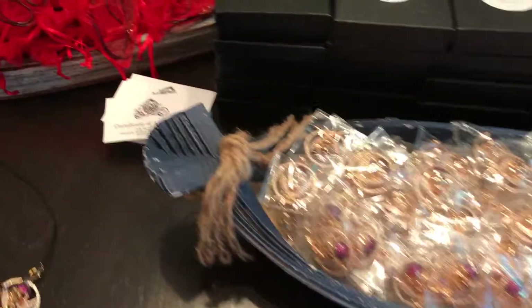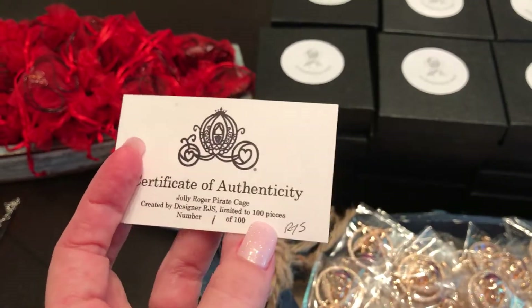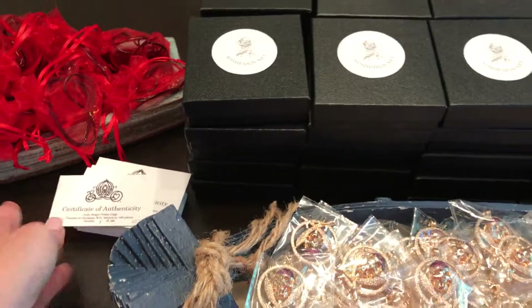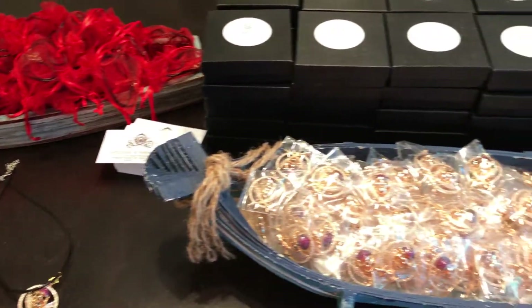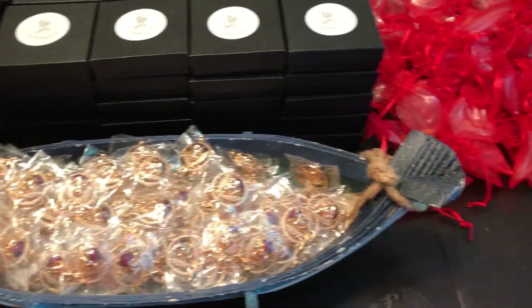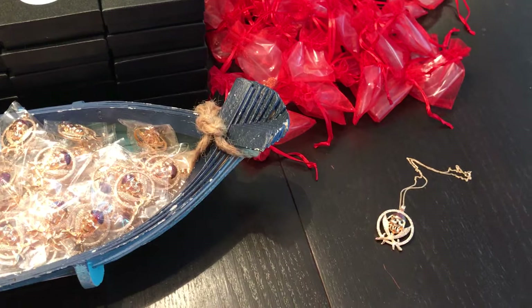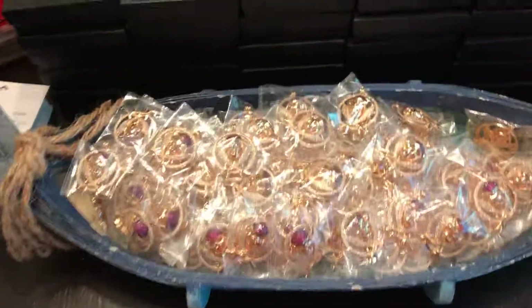Each one will come with a certificate saying what number it is, signed by the artist. So I hope you like this pirate one. This is the last of our pirate series and we will only have 100. This one will not be remade.